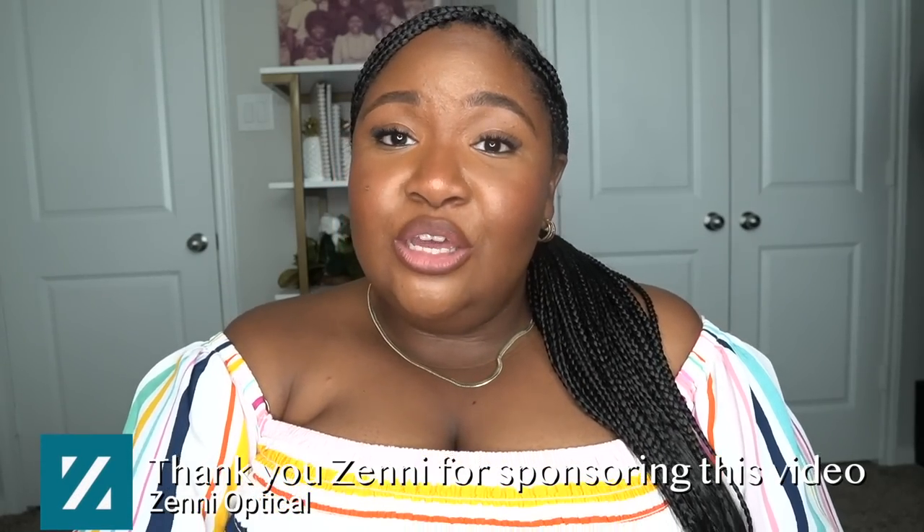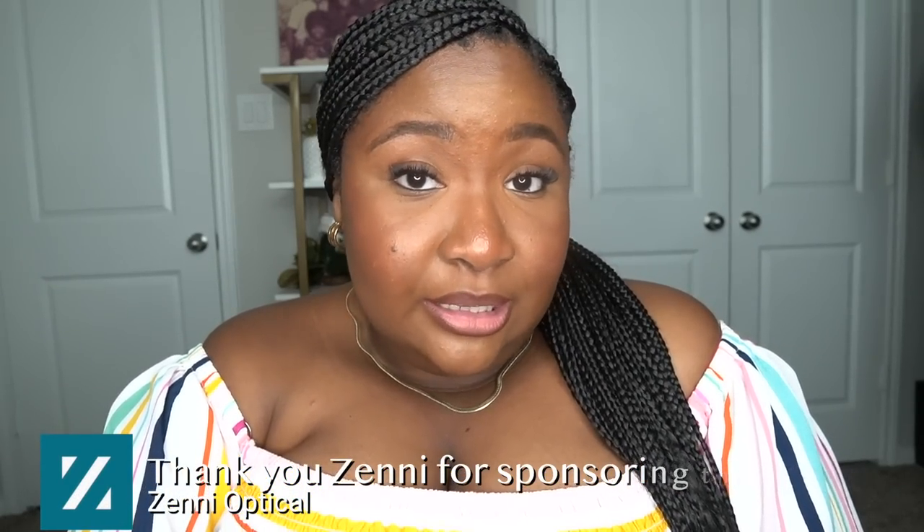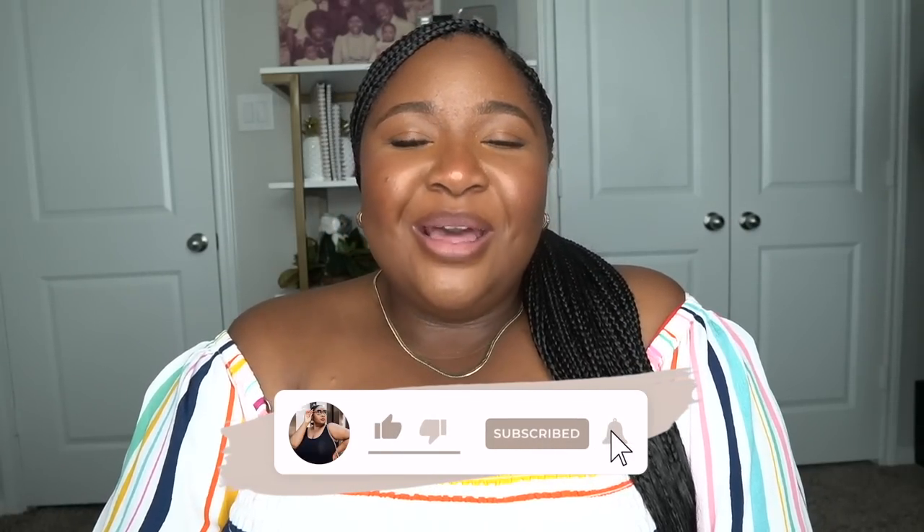That is the last outfit styled with the ombré Zenni glasses. I hope you enjoyed these plus-size fall outfit ideas for a large belly for Thanksgiving. Thank you so much Zenni Optical for sponsoring this video — we really enjoyed all of your frames, they're just amazing! All of the glasses are linked in the description, and the outfits are linked in the order they were mentioned. I hope you guys have an amazing week — I love you all and I'll talk to you in the next video. Bye!